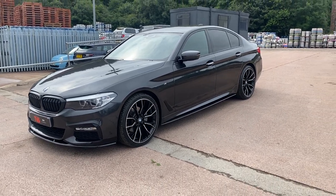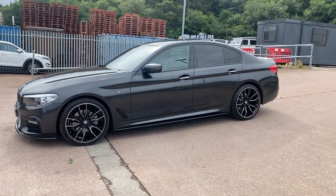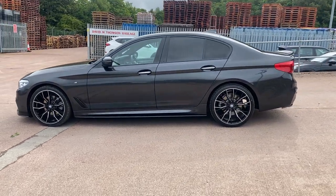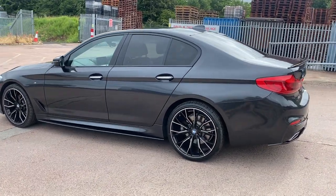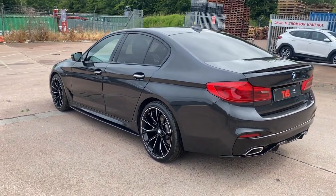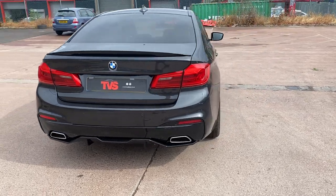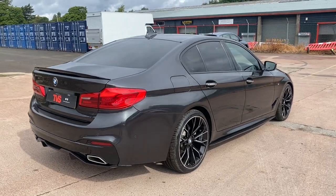Hi there. Here we have the 2018 on an 18 flex BMW 520d M Sport Automatic. It is the G30 model designation, which is the latest shape of 5 series that's out. It's very modern looking but also very sleek and very traditionally BMW. It has covered just 21,211 miles from new and it looks fantastic in the metallic grey, especially now the rare Scottish sunshine is just starting to appear.